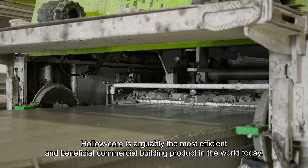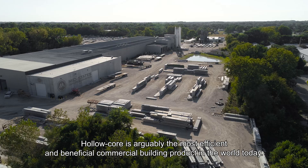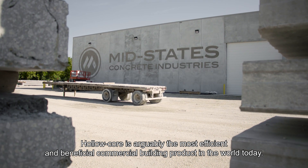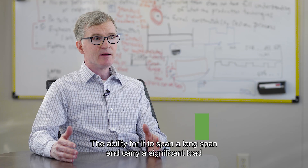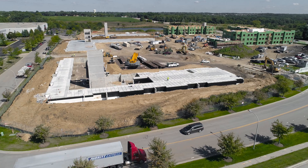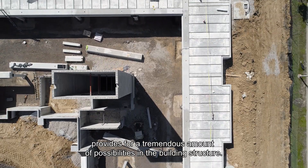Hollow core is arguably the most efficient and beneficial commercial building product in the world today. The ability for it to span a long span and carry a significant load provides for a tremendous amount of possibilities in the building structure.